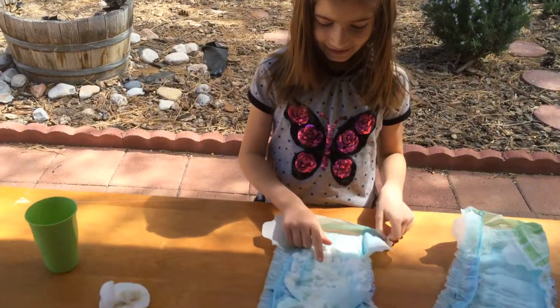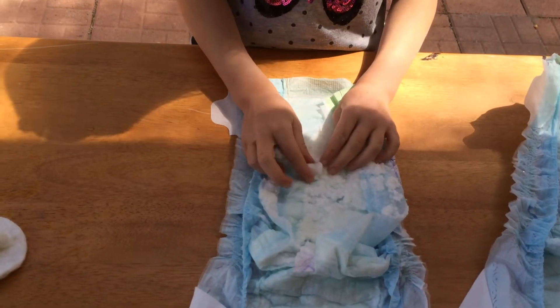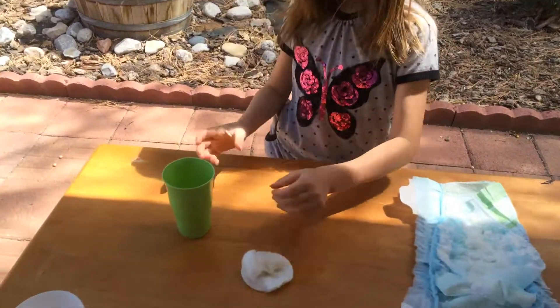So, when you cut this diaper, I saw some cotton in it. And I want to try it with regular cotton.